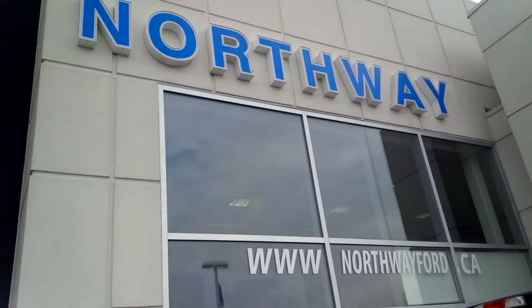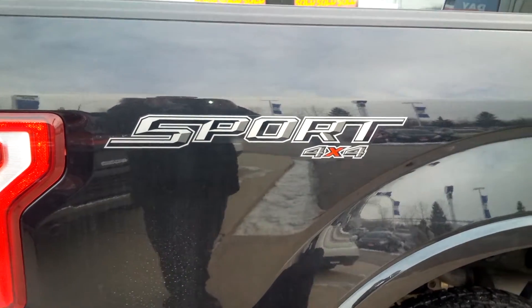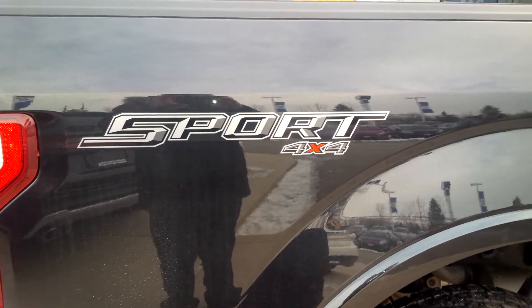Hey everybody, it's John Bolt here from Northway Ford. Just gonna do a quick little thing on the new 2015 F-150 with the Sport Appearance package on it, because there are some really cool options that come with it.